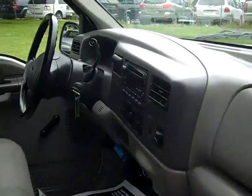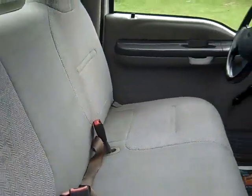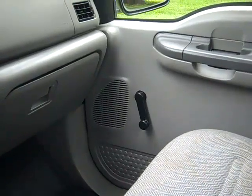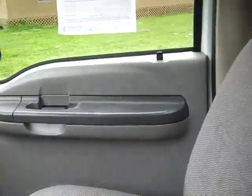The interior is in pretty good condition. There are some stains on the seats — I believe there was a seat cover on this at one point but it's been removed. This is basically what we would consider a work truck. You have your crank windows, manual locks, and vinyl flooring.